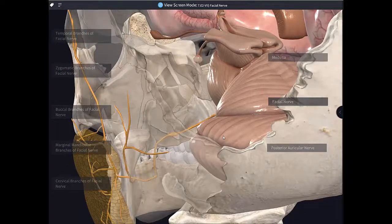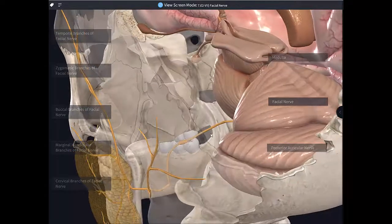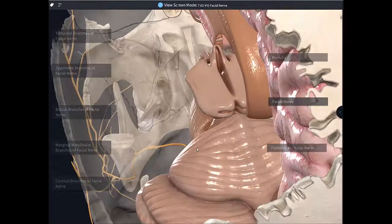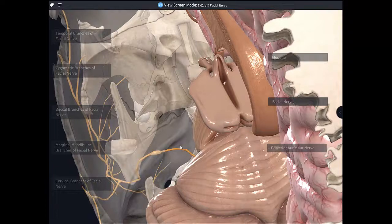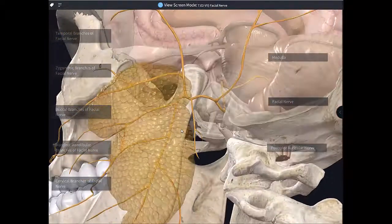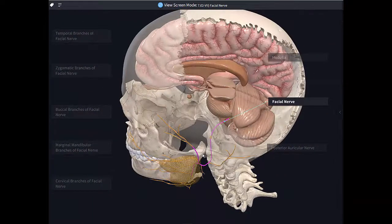Within the facial canal, cranial nerve 7 gives rise to a nerve called the greater petrosal nerve, the nerve to the stapedius, and the chorda tympani. After running the longest intraosseous course of any of the cranial nerves, it finally emerges from the stylomastoid foramen. To simplify for gross anatomical terms, the facial nerve enters through the internal acoustic meatus and exits through the stylomastoid foramen, where we can then see all these motor branches.